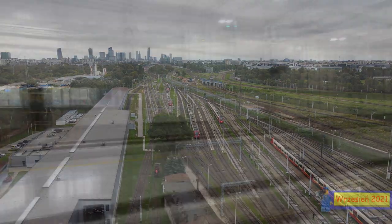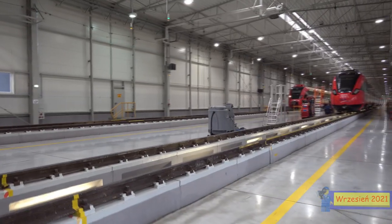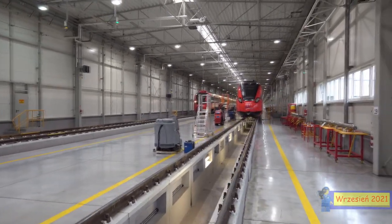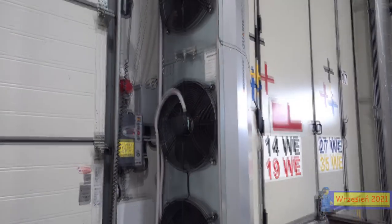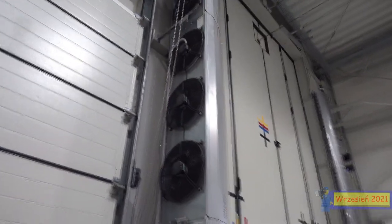Przejdźmy na dół i zobaczmy jak to wygląda. Proszę bardzo, to jest hangar – tak wyglądało podczas dnia otwartego, podczas dni transportu. W ten sposób mogliśmy zobaczyć jak to wszystko wygląda. Będziemy szli w całości z tokiem tej wycieczki. To jest hala serwisowa główna, nowa, wyremontowana.